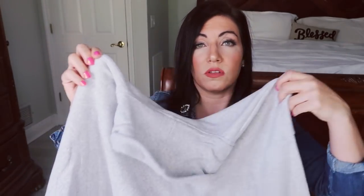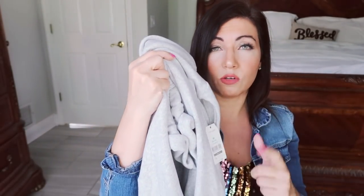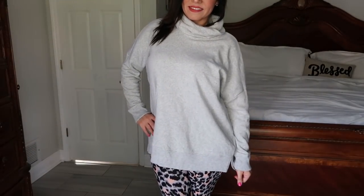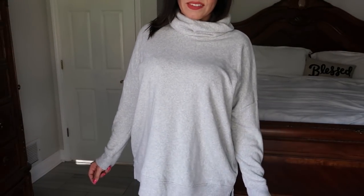And then to go with the leopard leggings, I got this turtleneck sweatshirt from Time and True. This is another one I've talked about a couple of times — you could really dress this up or down with boots, with jeans, with the leggings and boots, or just leggings and sneakers. So just a really cozy top. I did get my normal size medium, but I wish I had gotten a small because it was a little too oversized. If you want it to be a little bit more fitted through the body, I would say size down, just because it is a really oversized fit.